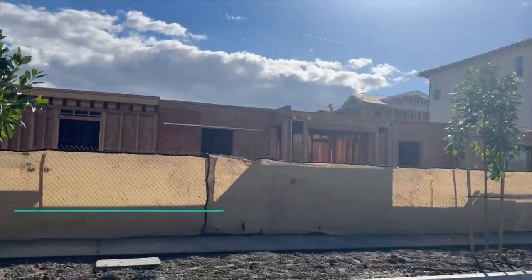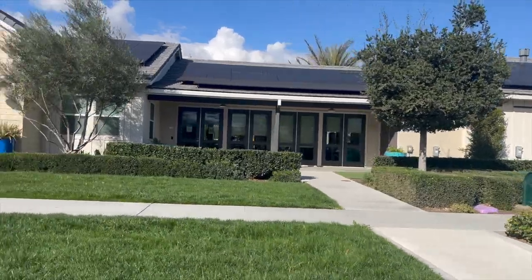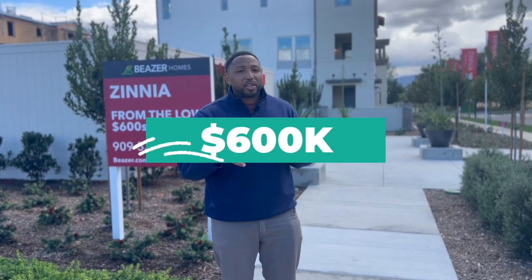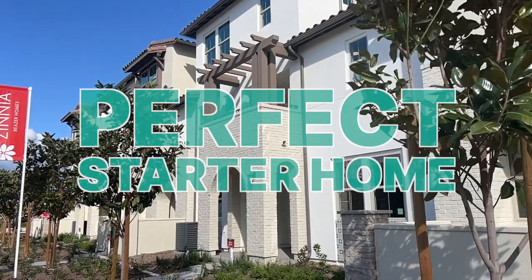We are in the city of Chino. This development is called Zinnia and it's by Beazer Homes. I'm here for you because this is the place to be if you're a first-time home buyer. These homes start in the low 600s. That may sound like a lot, but in this market $600,000 is a steal — prices have done nothing but go up over the last two years. This is the perfect starter home to start building equity and get into the market.